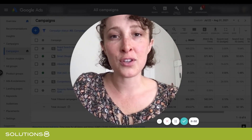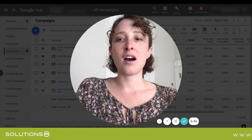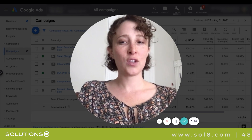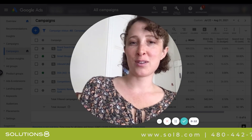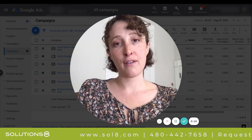Hi everybody. It's Regina from Solutions 8. Today I'm going to talk to you about how to assess whether a search campaign is holding its own, contributing to your smart shopping conversions, or whether it makes sense to turn it off.